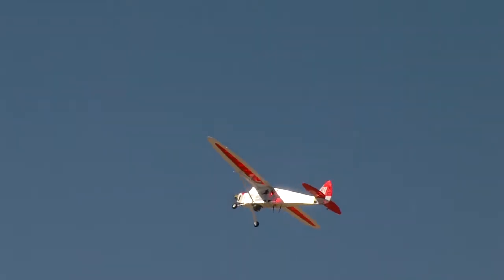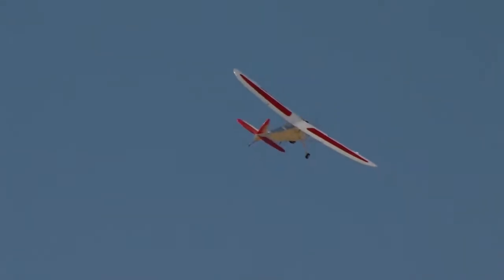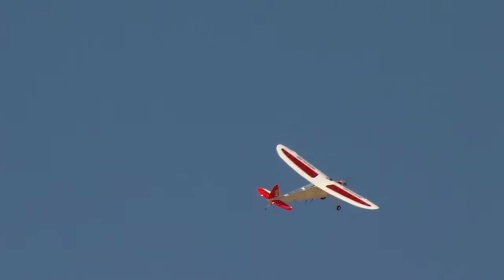Basically, it flies around, loiters around an area, and watches the ground for you. We can give it a target theoretically anywhere in the world, and it could start pointing at that target. So as long as the plane is within a camera shot, it should be able to look at that known GPS location.